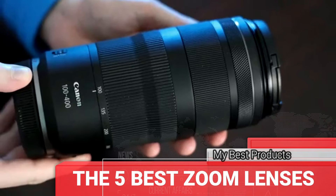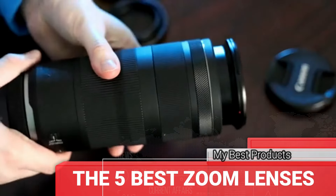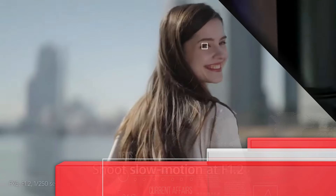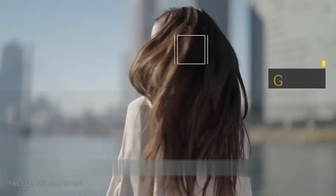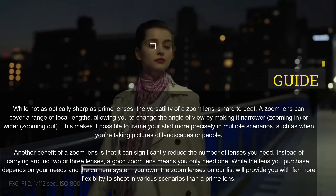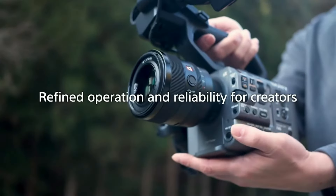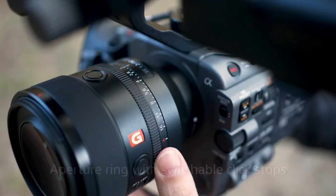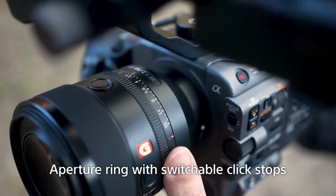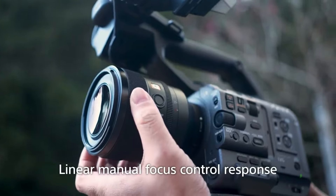The 5 best zoom lenses. While not as optically sharp as prime lenses, the versatility of a zoom lens is hard to beat. A zoom lens can cover a range of focal lengths, allowing you to change the angle of view by making it narrower — zooming in — or wider — zooming out. This makes it possible to frame your shot more precisely in multiple scenarios, such as when you're taking pictures of landscapes or people.